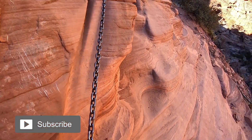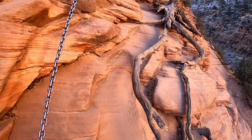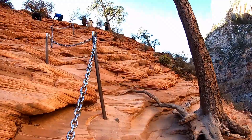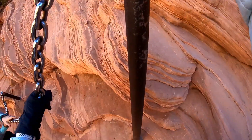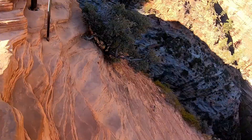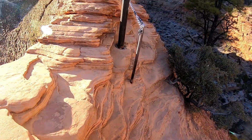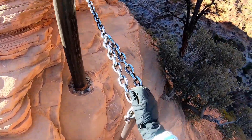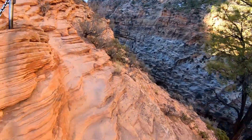Here we are starting the interesting portion of Angel's Landing and it's quite crowded at the top, so we'll see how far we get. Almost to the next chain. I seem to have temporarily lost the crowds — that's good.